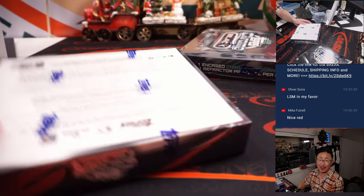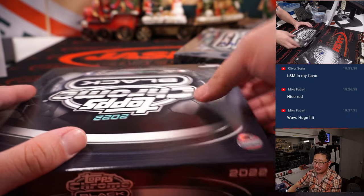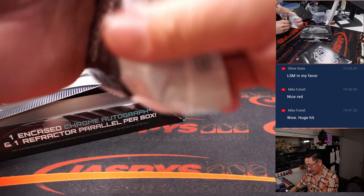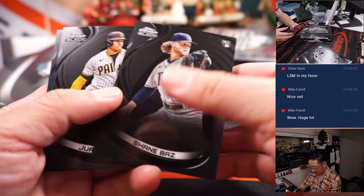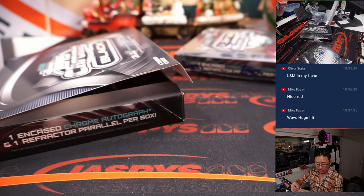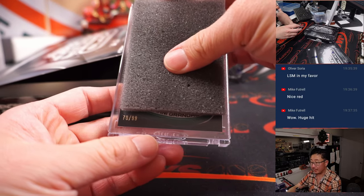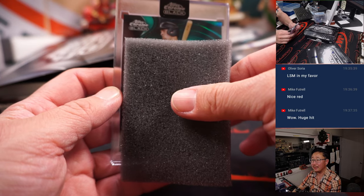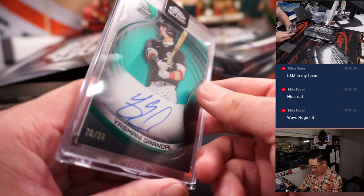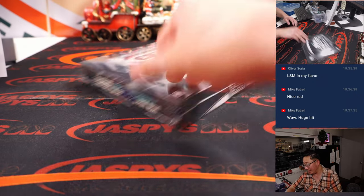Two more to go. Fernando Tatis Jr., blue parallel to 75 — will be for Michael D. and the Padres. Next one is 70 out of 99 and it's Yasmani Grandal — Howard with the White Sox. Real solid case here, real nice case. Let's see what we got in the final box. Good luck.